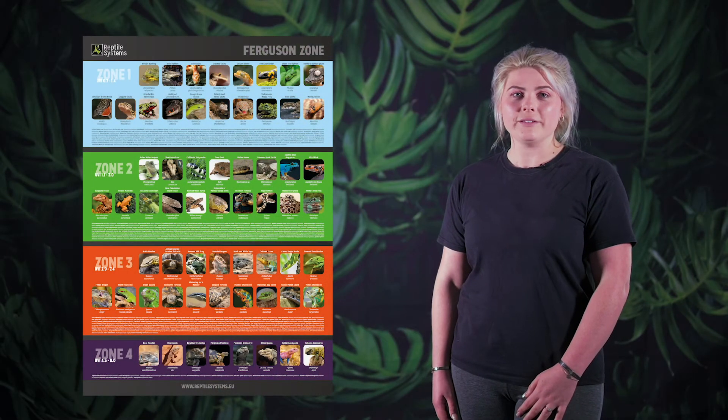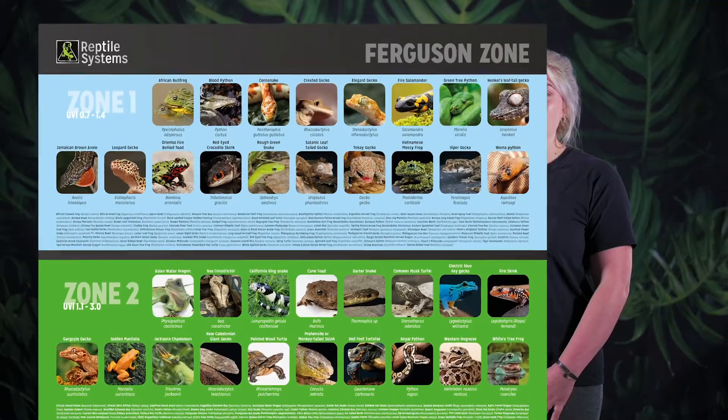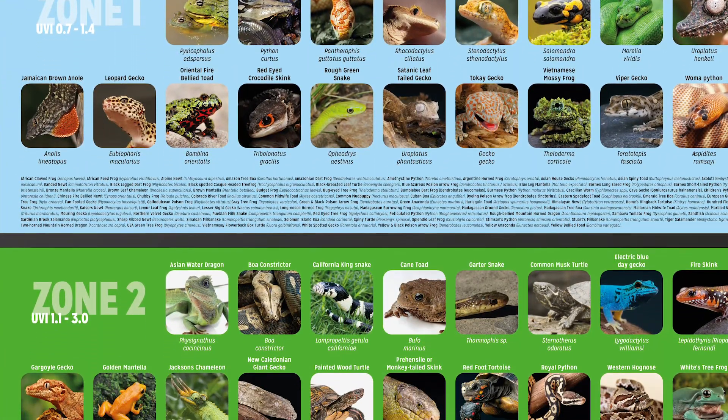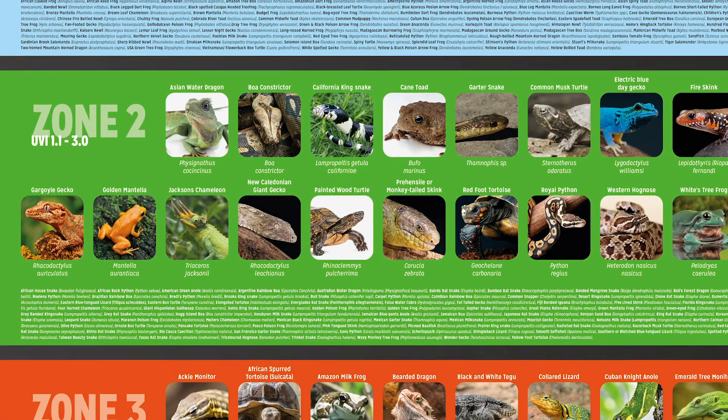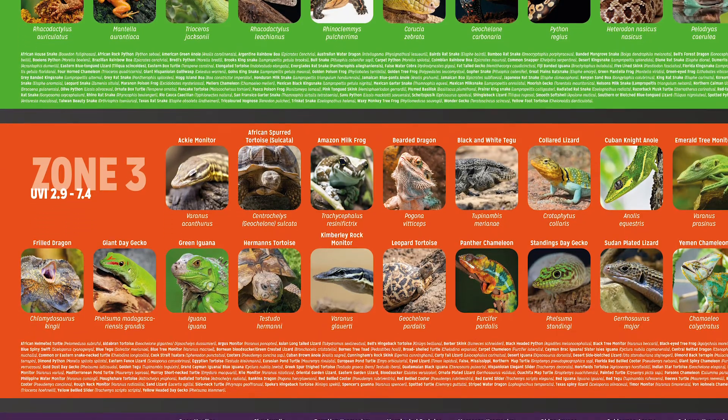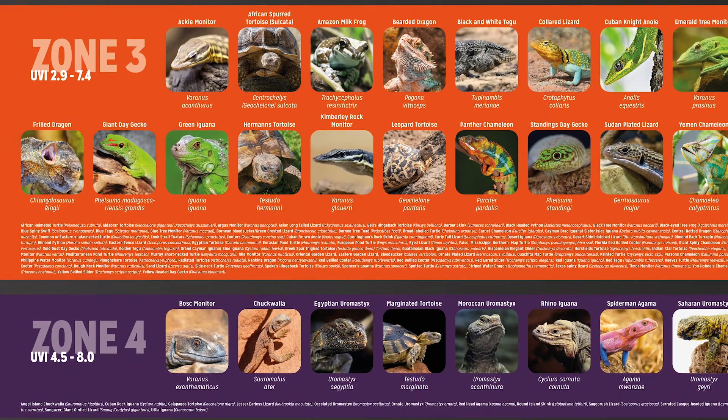Thanks to this research from 2010, the UVB needs of many more reptiles have been estimated based upon natural behaviours. This information should continue to expand, forming a database that is easy for reptile keepers all over the globe to understand and provide the care that animals need.